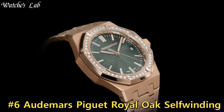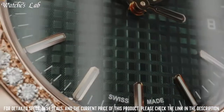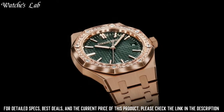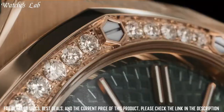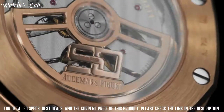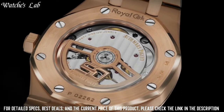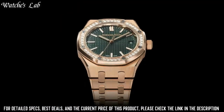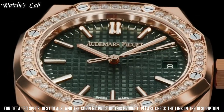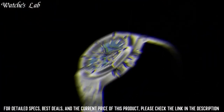Number 6. Audemars Piguet Royal Oak Self-Winding. Minute markers around the outer rim, analog dial type, luminescent hands and markers, perpetual calendar with month, day of the week, and date sub-dials, chronograph with 2 sub-dials displaying 60 seconds and 30 minutes, automatic movement AP Caliber 2885, scratch-resistant sapphire crystal, screw-down crown, skeleton case back, case diameter 44mm, octagon case shape, deployment clasp with push button, water resistant at 20m/65ft.